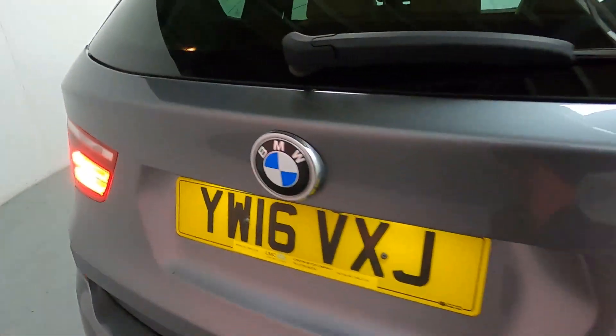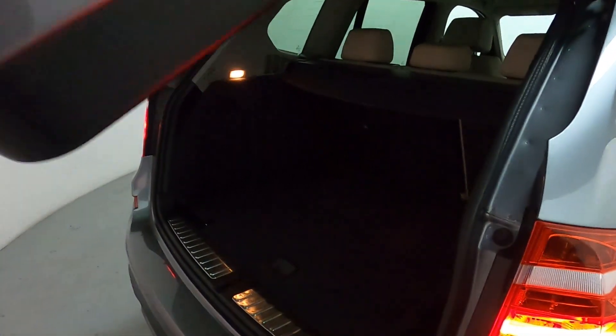You do have an automatic tailgate, opening up nicely revealing plenty of boot space. You've got fixing points in all four corners and additional storage on the right hand side.